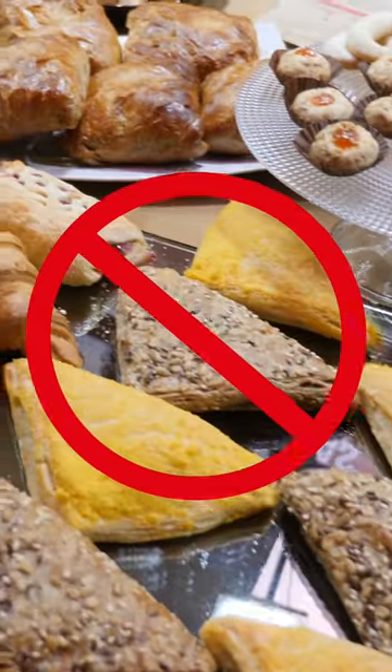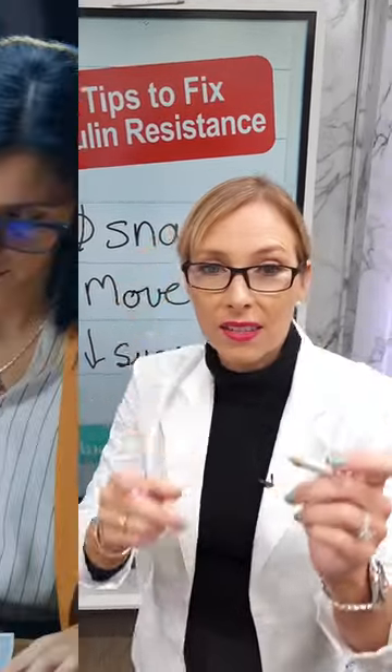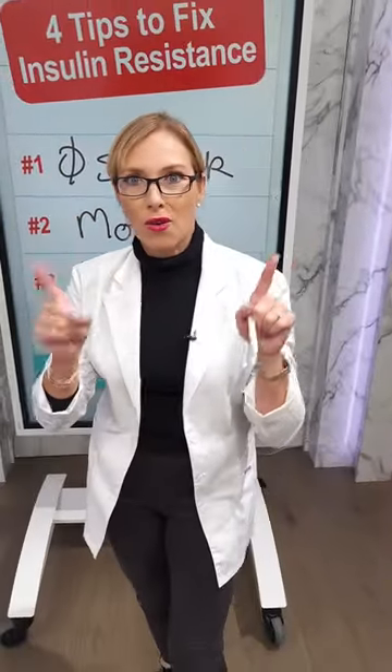And number four: limit your blue light toxicity. If you are on your devices, make sure you're wearing your blue light blocking glasses and decrease that blue light exposure to all the artificial lights in your environment. Research has shown that this spikes your blood glucose levels. Follow for more natural health tips.